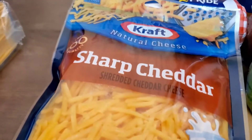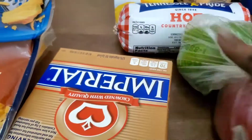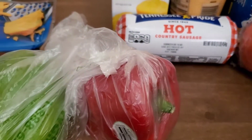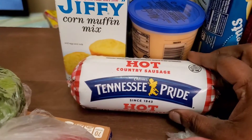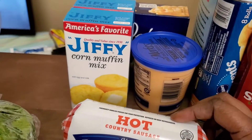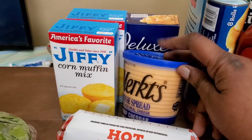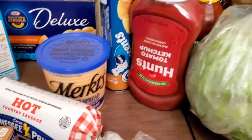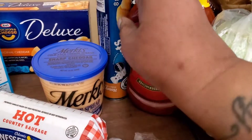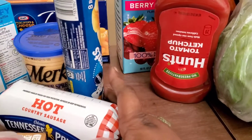I also got some sharp cheddar taco cheese, a finger of Imperial butter, a green pepper, a red pepper, some cilantro, a tomato, some Tennessee Pride hot pan sausages, some Jiffy mix, my nacho cheese for my nachos, some Deluxe macaroni and cheese, some croissant rolls, and of course a cabbage.